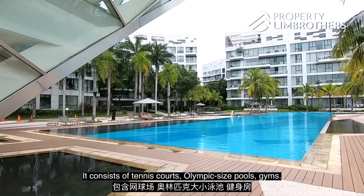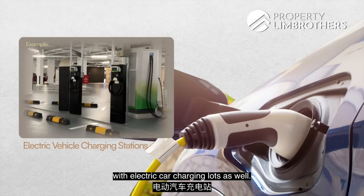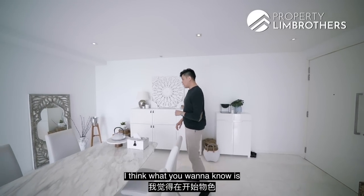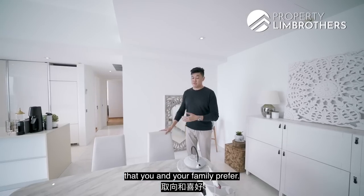Amenities include tennis courts, Olympic size pools, and gyms. Reflections is also an EV-ready project with car park lots featuring electric car charging. When looking at such mega projects, it's important to form a master checklist to understand your preferences — for example, do you prefer low-rise or high-rise living, and which layout style suits you and your family?